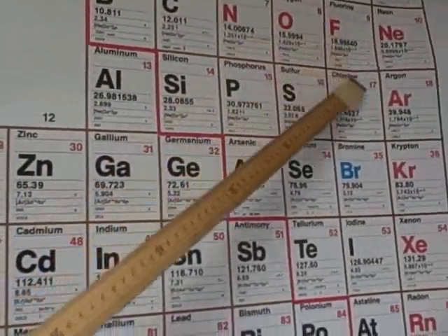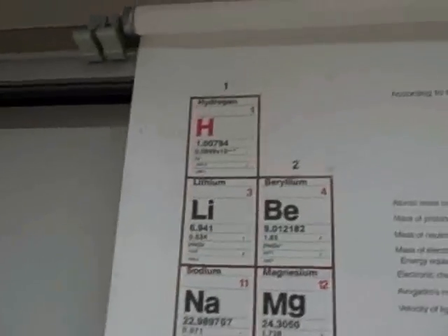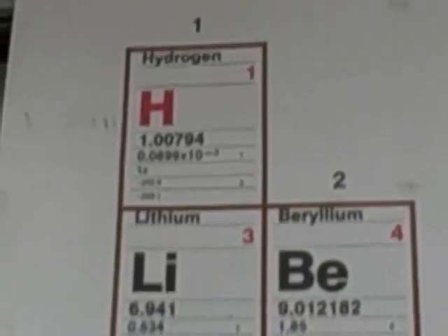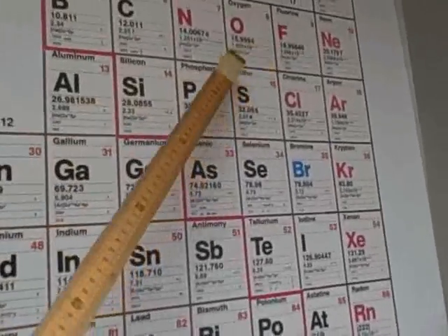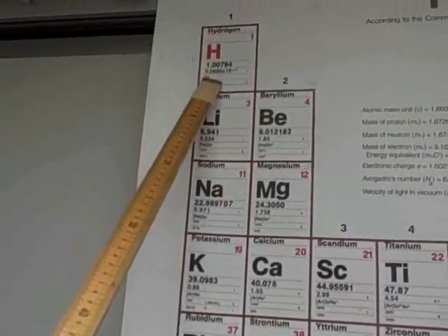Oxygen, fluorine, chlorine, bromine, and iodine account for six of them. The seventh one is the very first element on the periodic table: hydrogen. So to recap the rule of sevens — there are seven diatomic elements, start with element number seven and trace a seven, and your seventh diatomic is hydrogen.